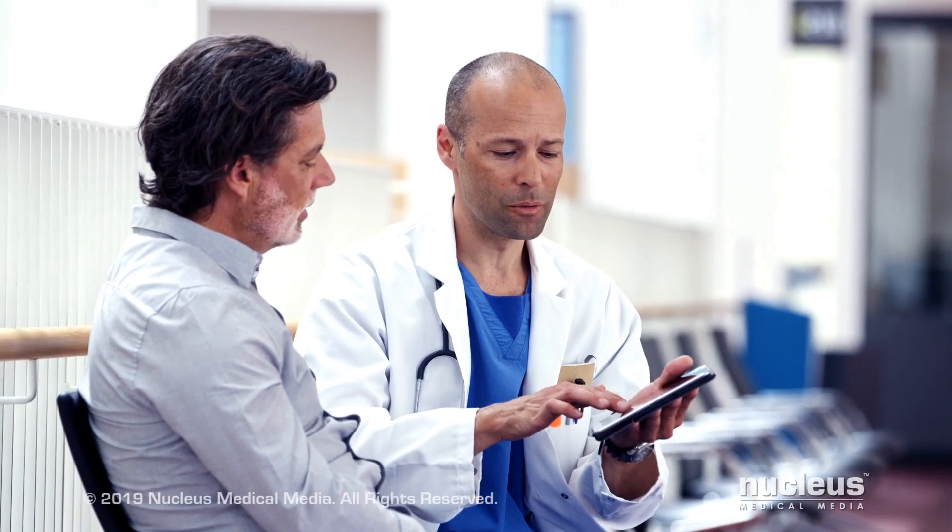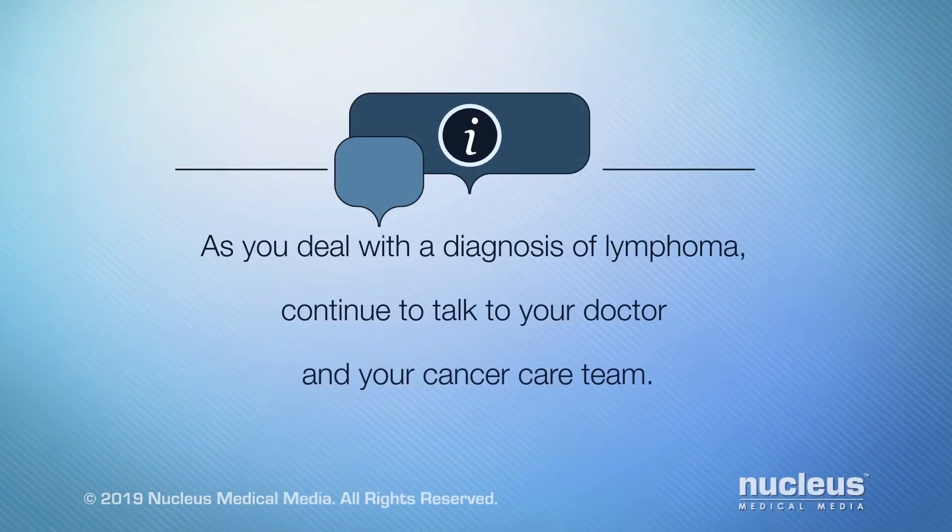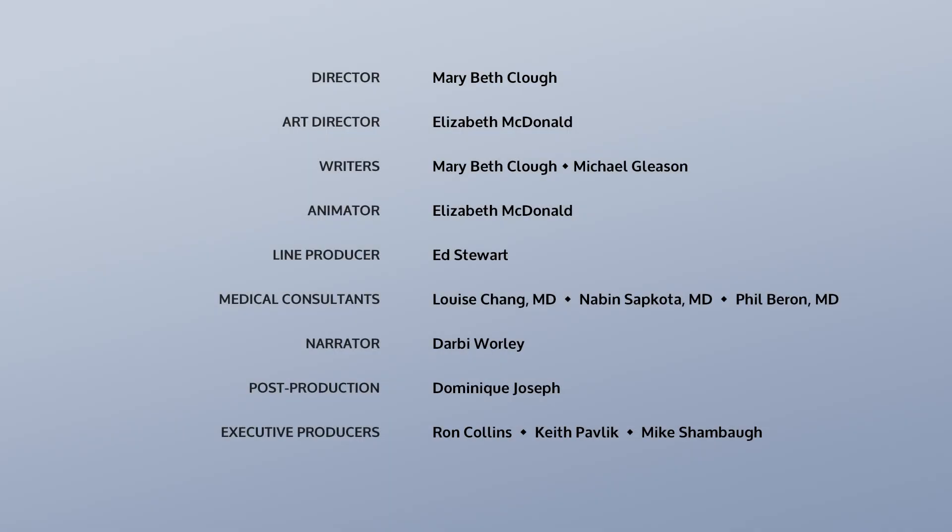Your doctor may prescribe a combination of the treatments we've discussed or different treatment options than those mentioned here. As you deal with a diagnosis of lymphoma, continue to talk to your doctor and your cancer care team.